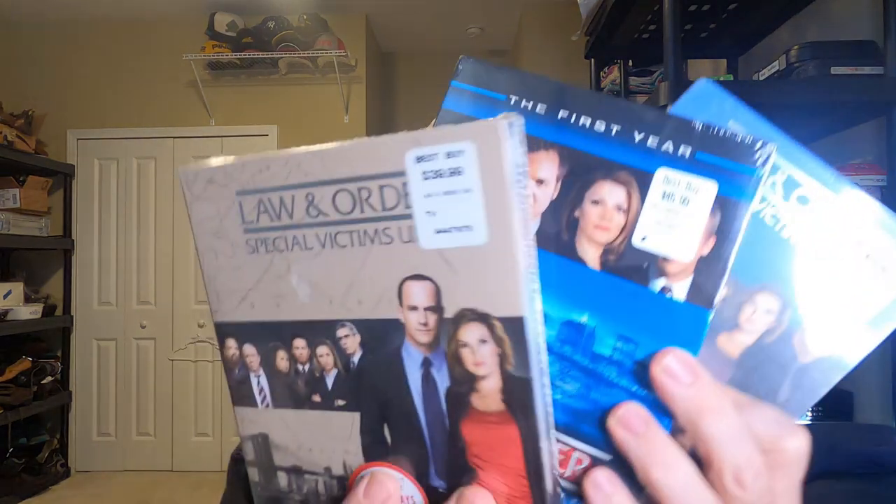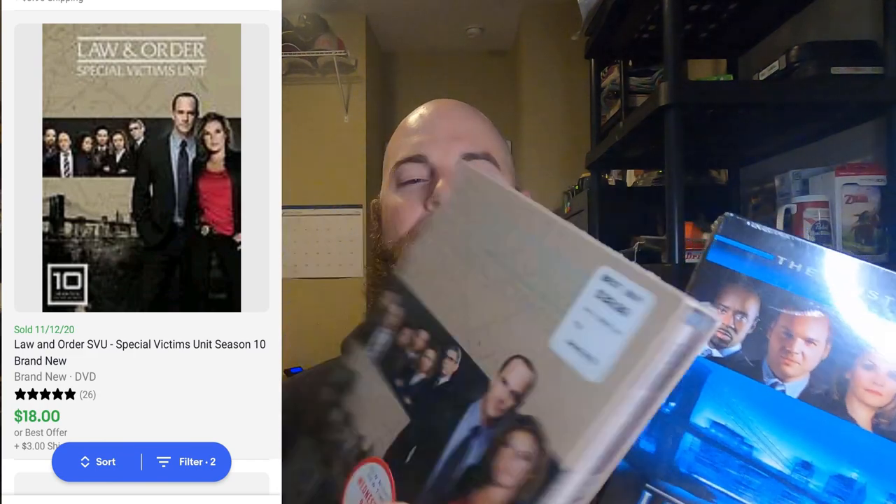I don't do a lot of media, but I did pick up some Law & Order SVU DVDs — brand new in the pack. One is priced at $40 and another at $45; I got them for 50 cents each at Goodwill. They're brand new and they're probably not making more of these, so I saw some sold comps for around $10 each. Not bad at all — 50 cents into $10.